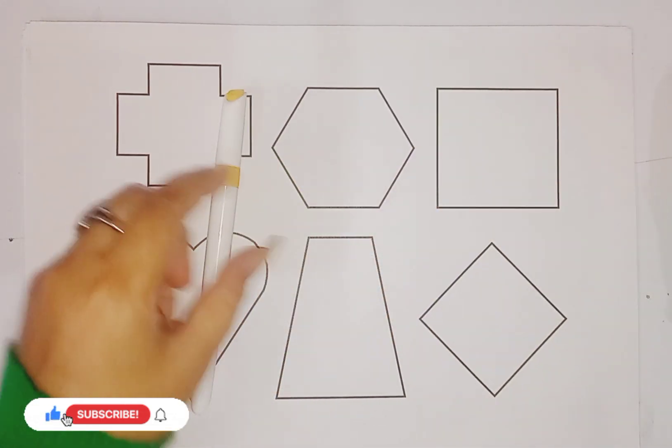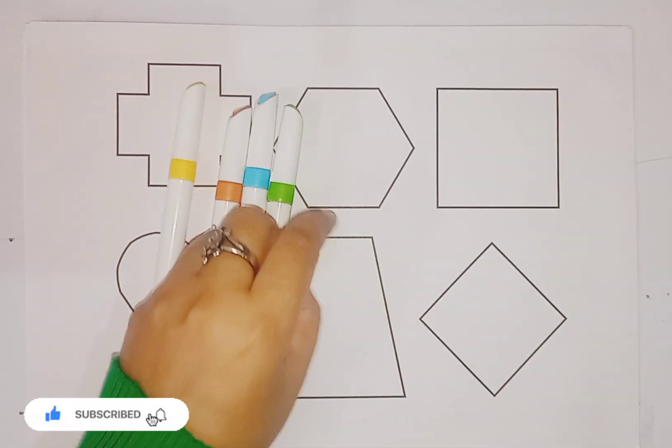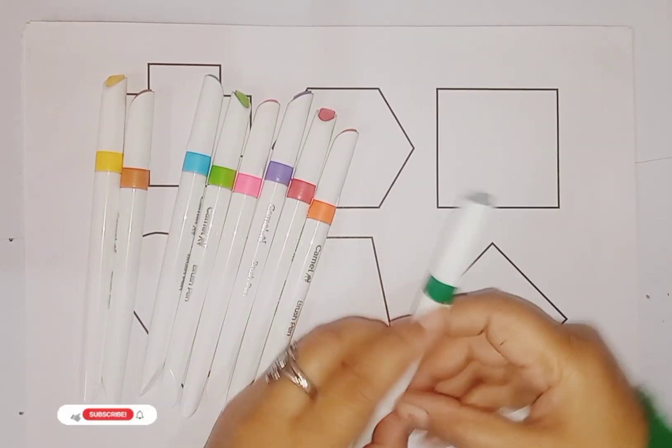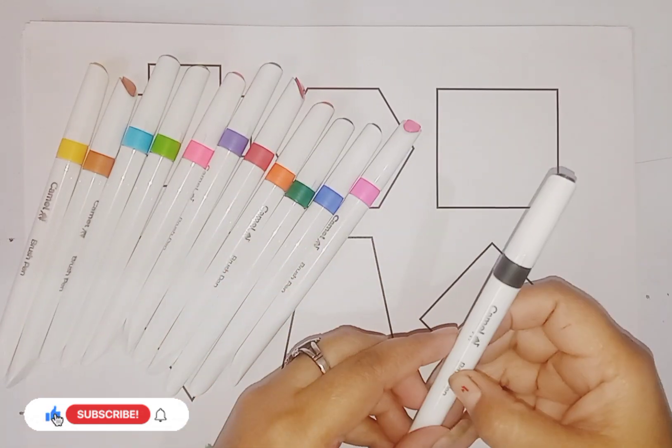Yellow color kids. Brown color. Sky blue color. Green color. Pink color. Violet color. Red color. Orange color. Dark green color. Blue color. Pink color. Black color.